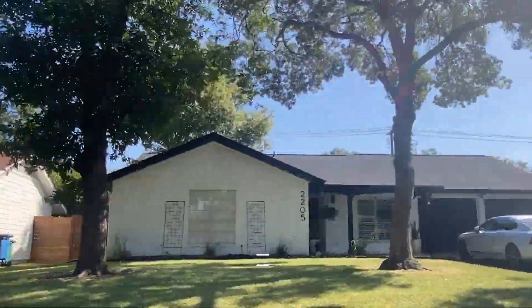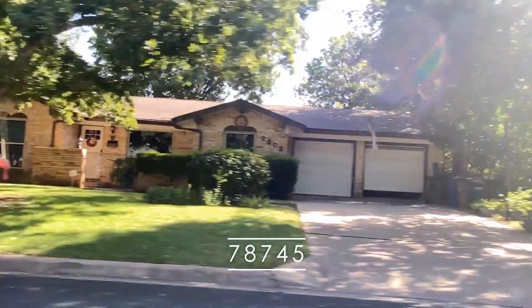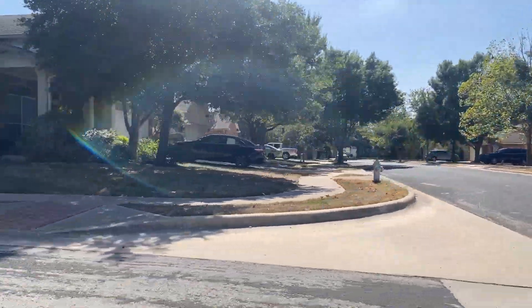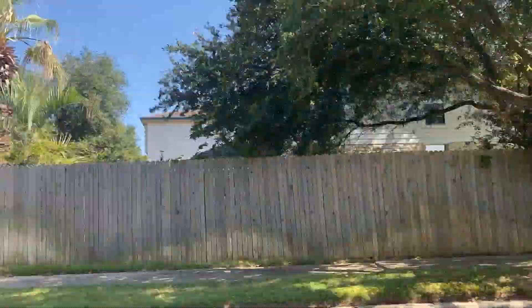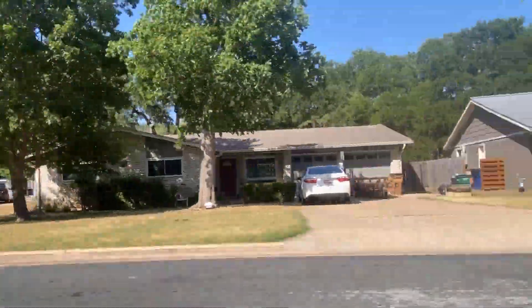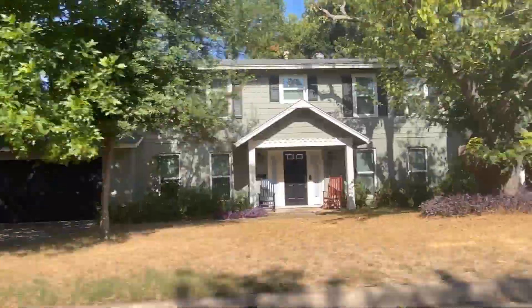Next up we have 78745. This up-and-coming zip code is my favorite in all of South Austin — you're very close to downtown and just south of 78704. You might not be quite as walkable, but you get much more bang for your buck with about a $550,000 average price point. There are some really charming mid-century neighborhoods with larger lots and great amenities such as Central Market, great restaurants, and coffee shops.